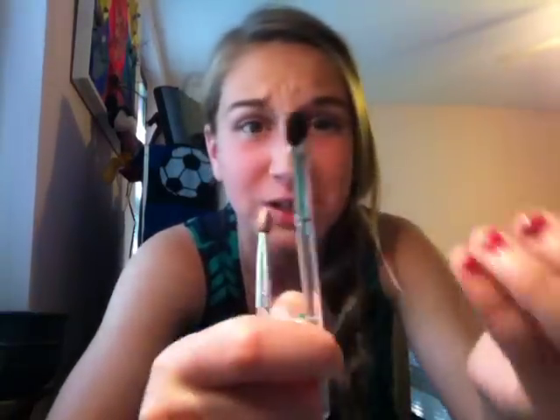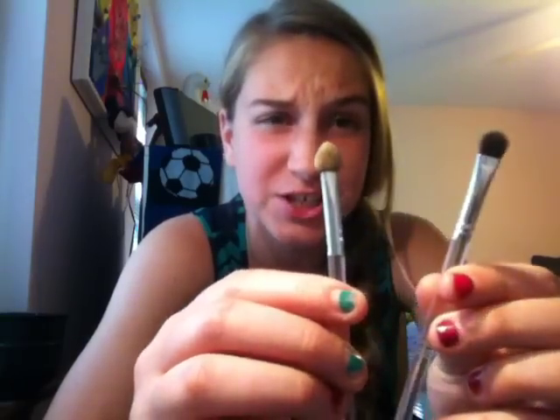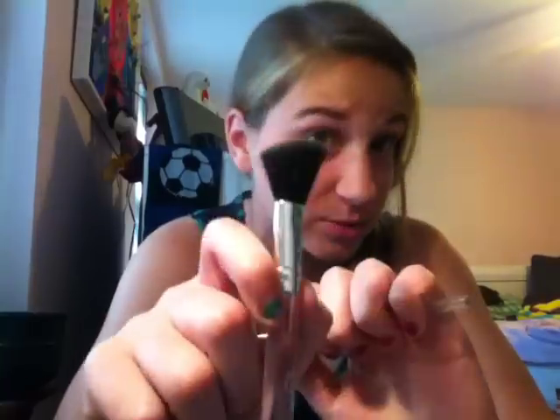The concealer brush is just like a sponge. The eyeshadow brush is super super small — it works I guess, but it's basically worthless. So the smaller brushes aren't that good at all, but I like the blush brush.